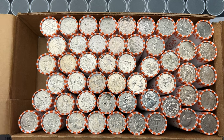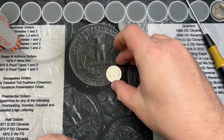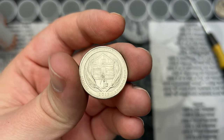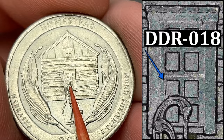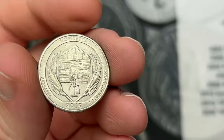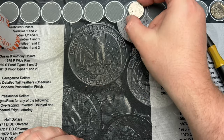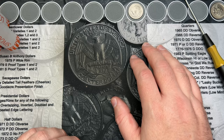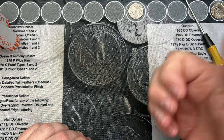Let's get into this box and see what we got going on. Roll number six — got to the end here and I got a Homestead. 2015 Homestead. This one has some doubling in the window here. There's a double die reverse. If I find out what number it is, I will let you know. First find — a double die. Nice.